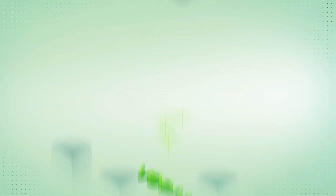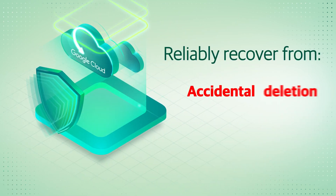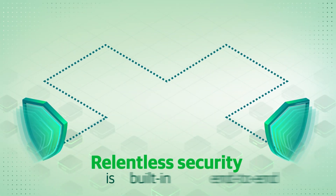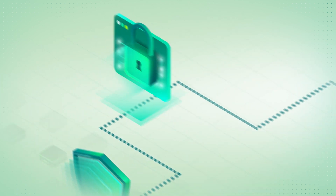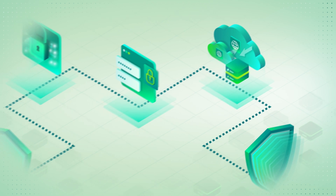Veeam delivers native policy-based protection for your Google Cloud data so you can reliably recover from accidental deletion, ransomware, or any other data loss scenario. Relentless security is built in end-to-end, including encryption, least privilege access permissions, and cross-project backup you need to mitigate cyber attacks.